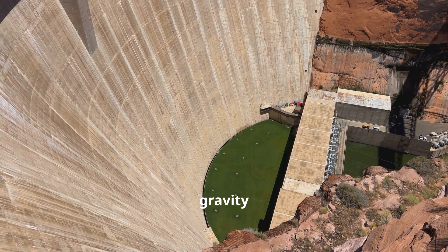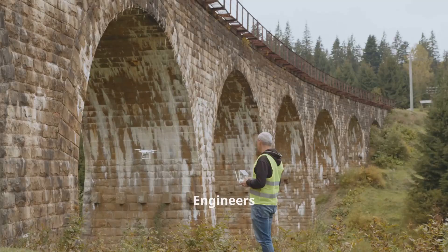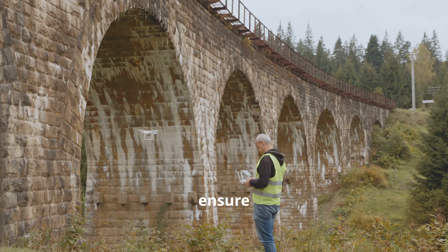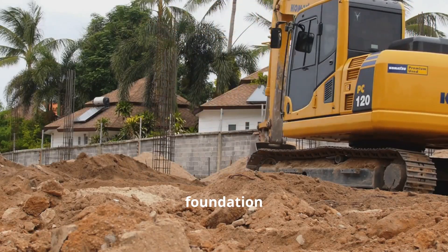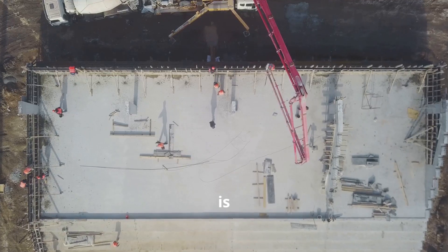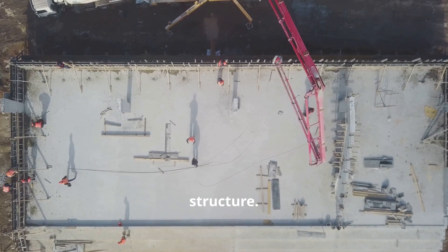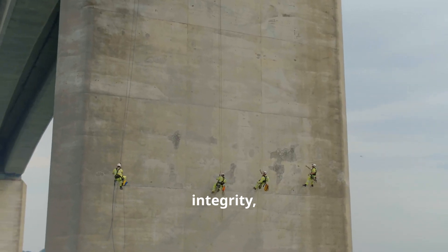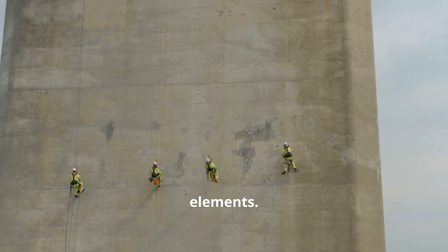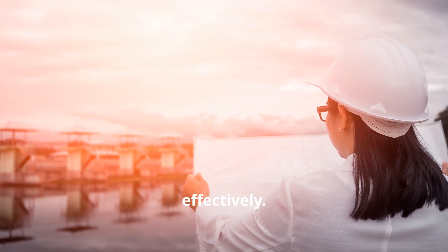The construction of a gravity dam is a meticulous process requiring precision and expertise at every stage. Engineers carefully study the site's geology, analyzing rock formations and soil conditions to ensure suitability. The foundation must be strong enough to bear the dam's immense weight as any weakness could lead to catastrophic failure. Concrete is poured in layers, each allowed to cure before the next is added, creating a solid and cohesive structure. This ensures the dam's structural integrity, making it capable of withstanding the test of time and the elements. It also prevents cracks from forming, which could compromise the dam's ability to hold back water effectively.